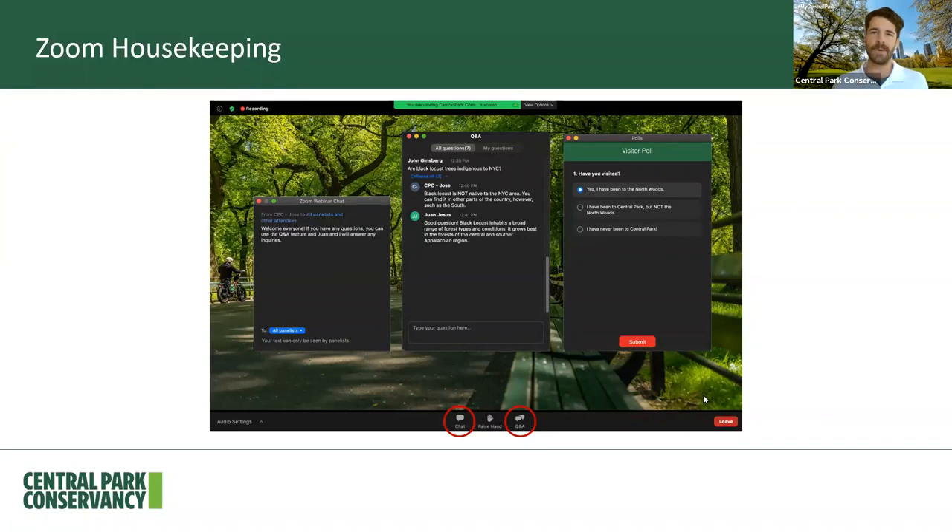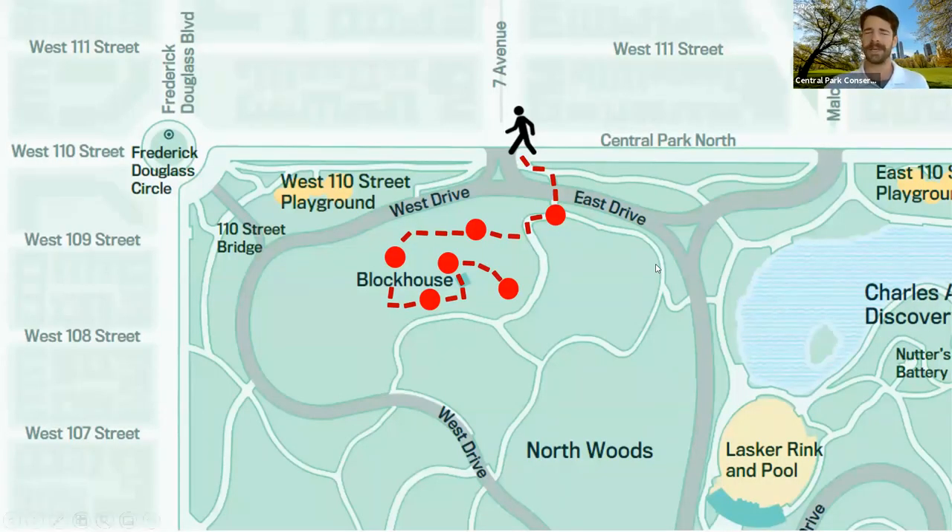Starting with a really simple one: have you ever visited the Blockhouse before? The blockhouse is located in the largest woodland in Central Park, the Northwoods, coming in at 40 acres. Even if you explore the Northwoods a few times it can be pretty hard to find the blockhouse, even during winter when the deciduous trees have lost their leaves. We have about just under 225 people joining us today. Not surprisingly, a majority of people have not been to the blockhouse before, so we're happy to take you here for the first time.